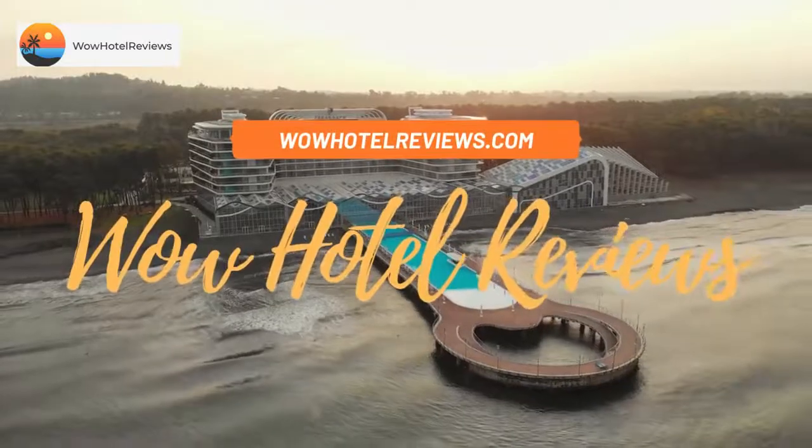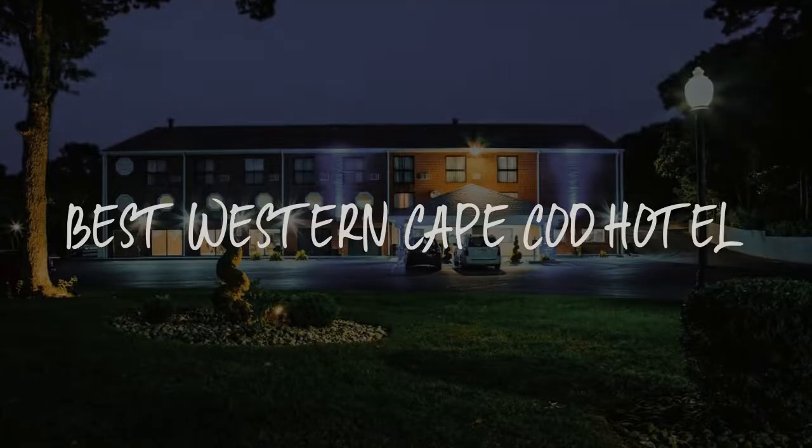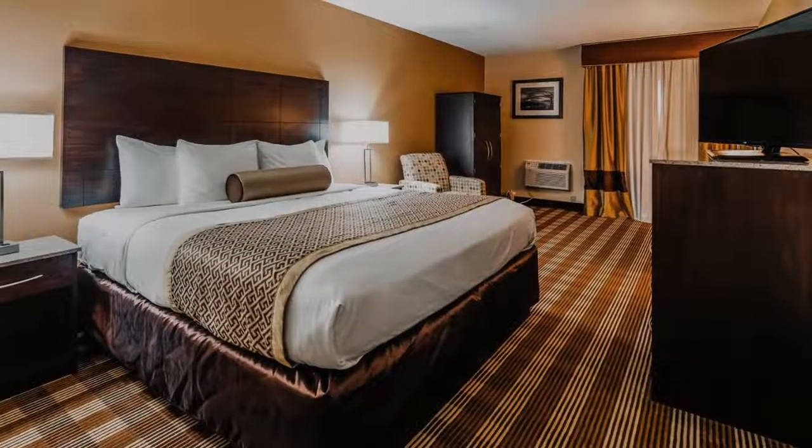Hello guys. Welcome to Wow Hotel Reviews. Today I am reviewing Best Western Cape Cod Hotel — it's a 3-star hotel.